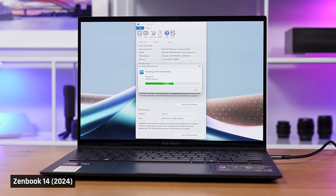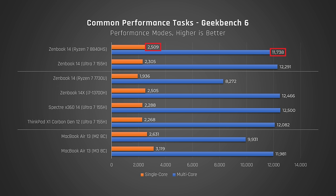Let's start with CPU performance to see how much of an upgrade these new processors are. In Geekbench, which tests a variety of common performance tasks, you can see straight away that these new processors are massively faster than the older ZenBook 14 from last year. The new Ryzen Zen 4 8840HS processor is a tad behind the Intel Core Ultra in multi-core, however it is significantly faster in single-core. Both new ZenBooks offer similar multi-core performance to Apple's new MacBook Air with M3.